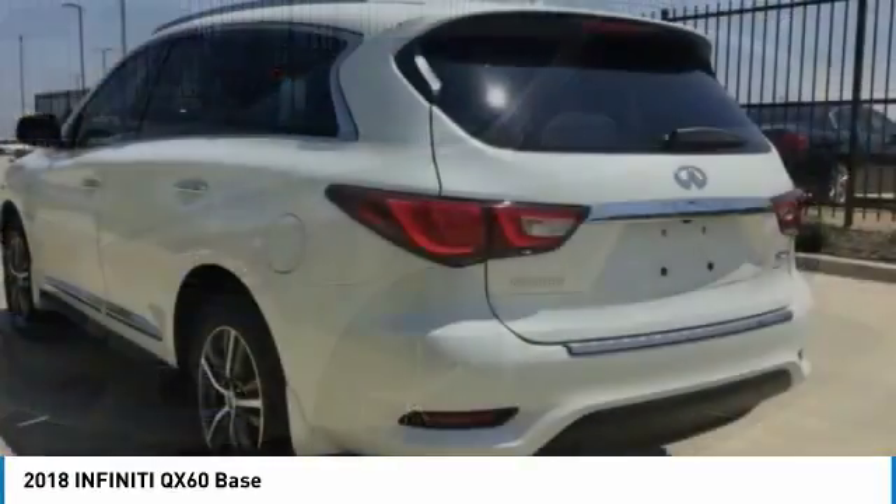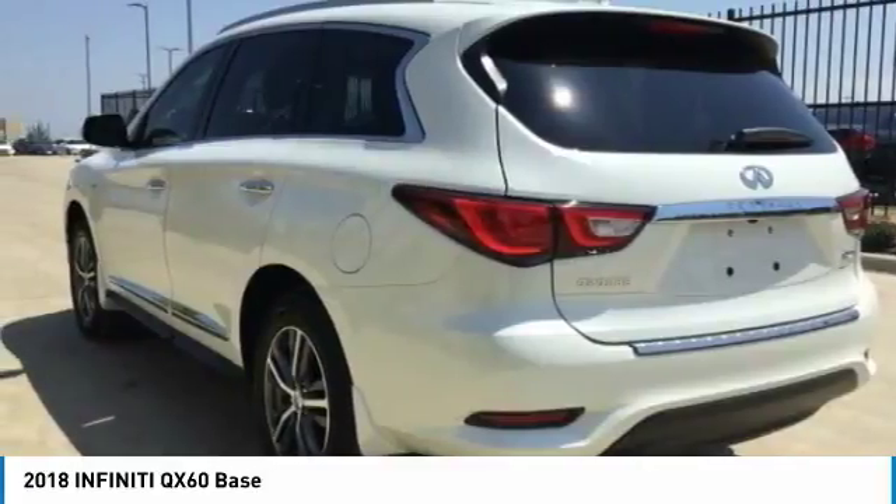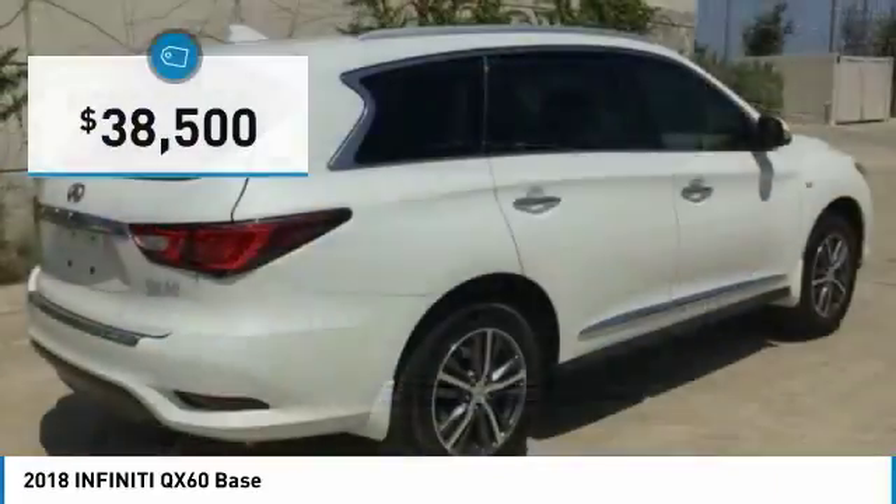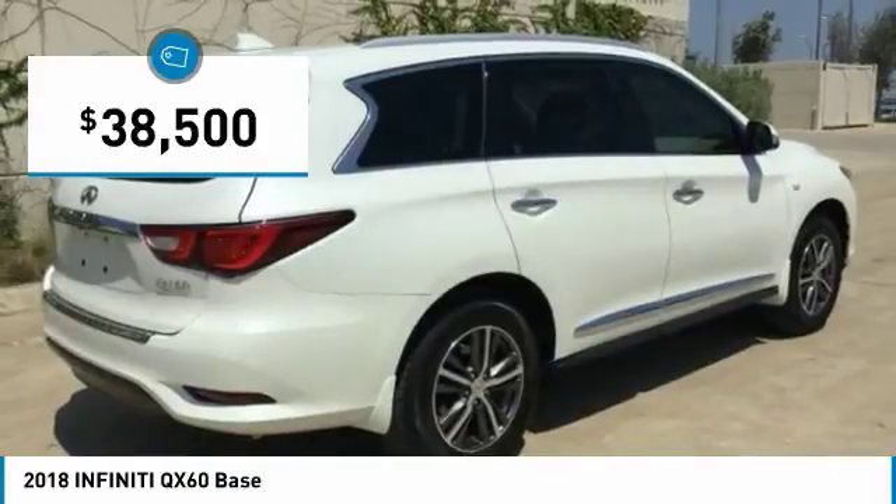In addition, the QX60 offers extremely high levels of safety, all with a sleek new design and is priced below $40,000. This vehicle has less than 1,000 miles.